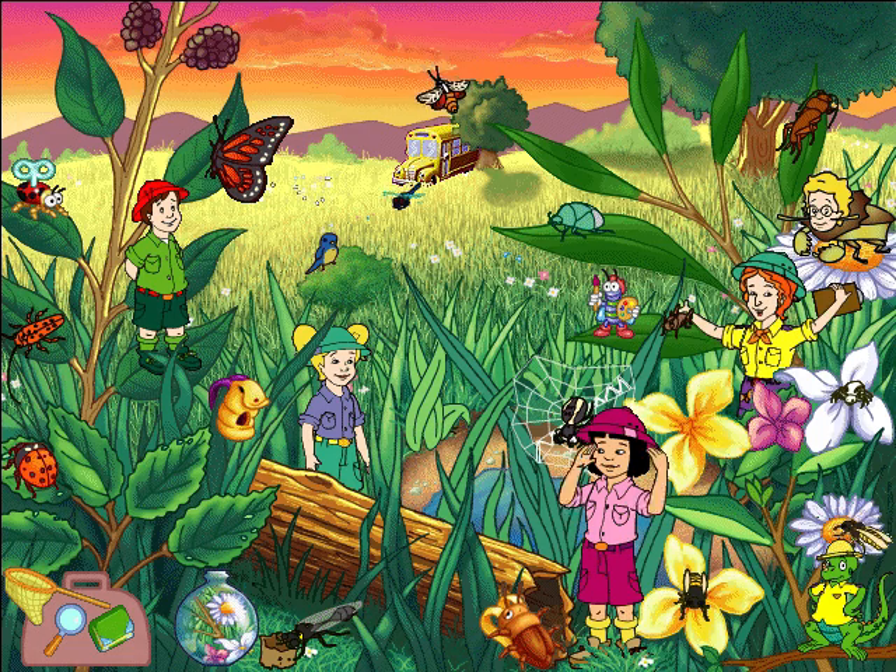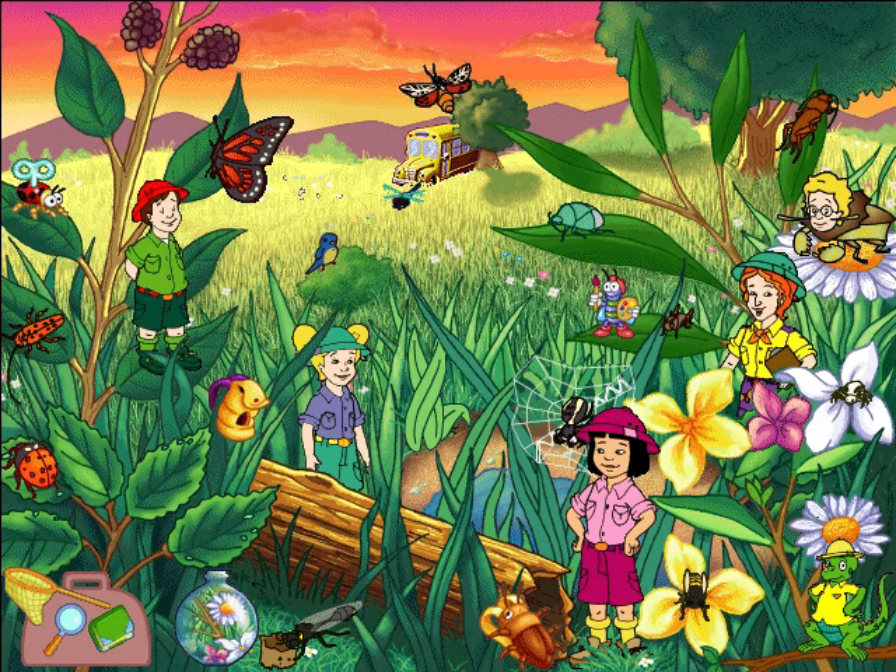There's more to the meadow than meets the eye. Look around. Give adventure a try!